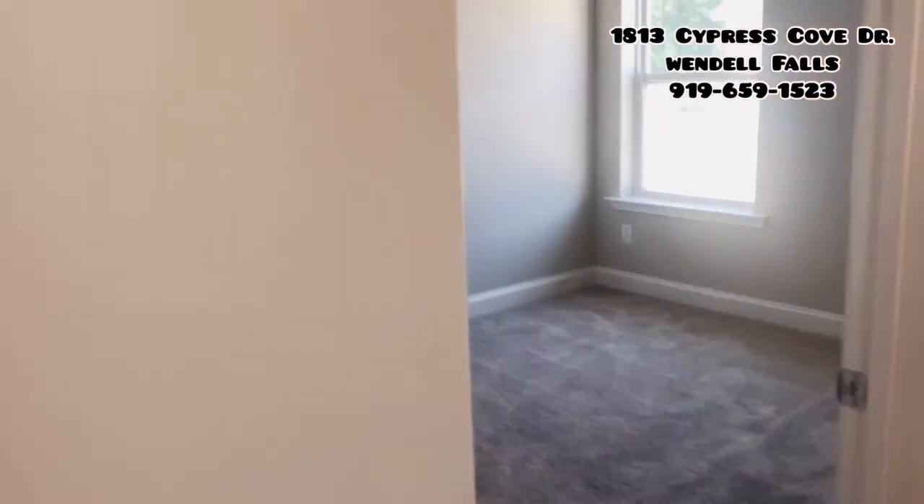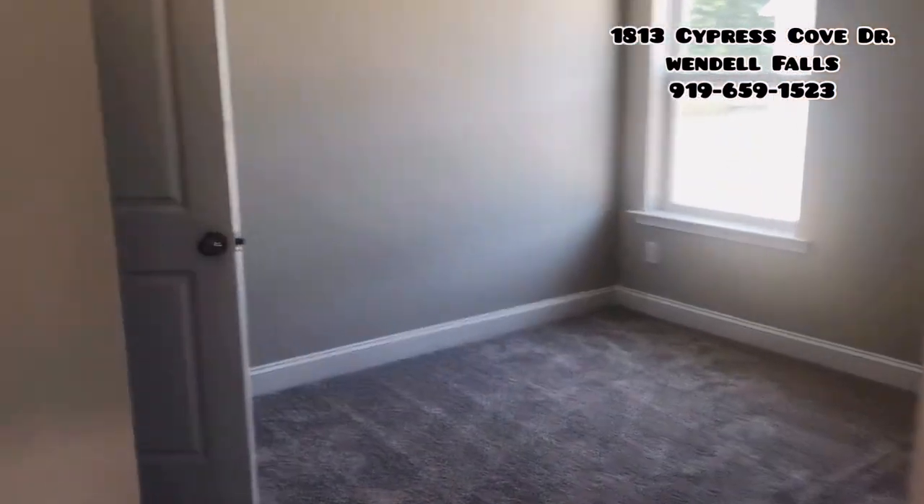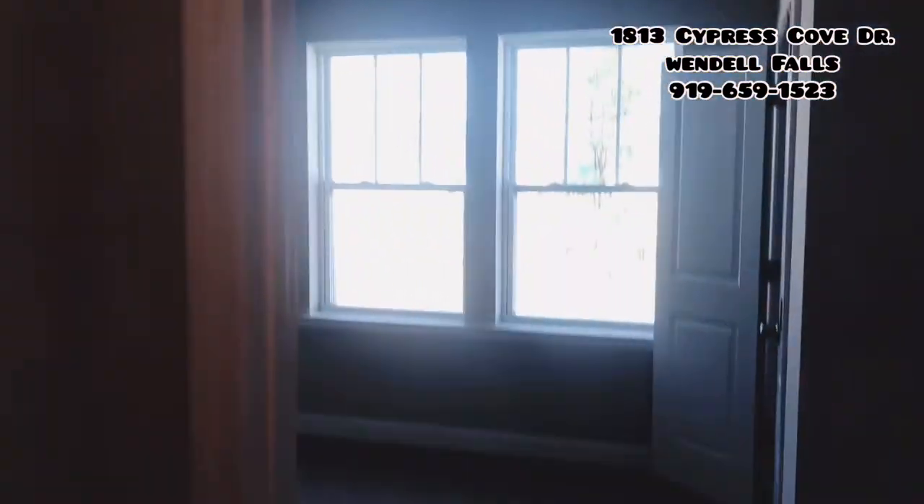It is our quick move-in home of the month. Here's two bedrooms up front, a full bath, and another bedroom.